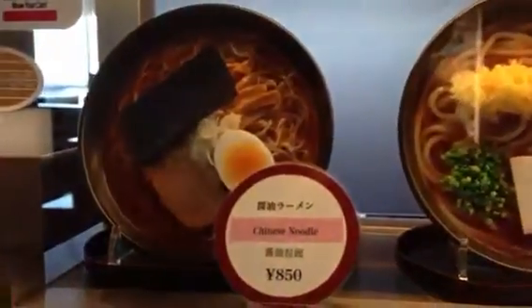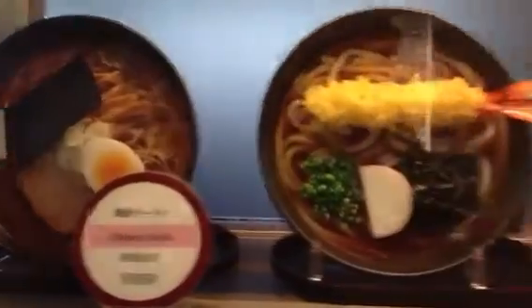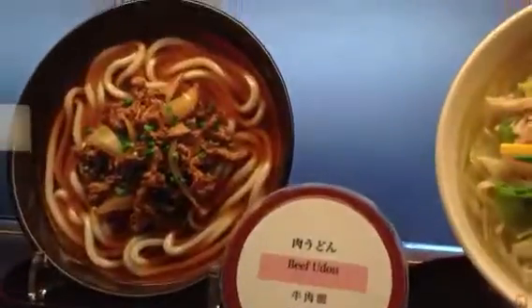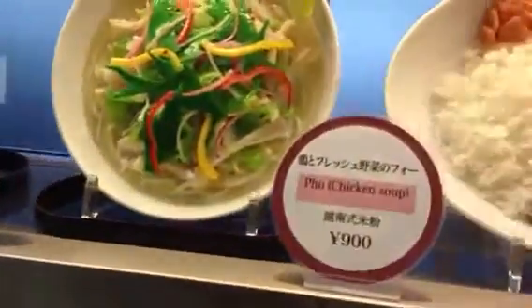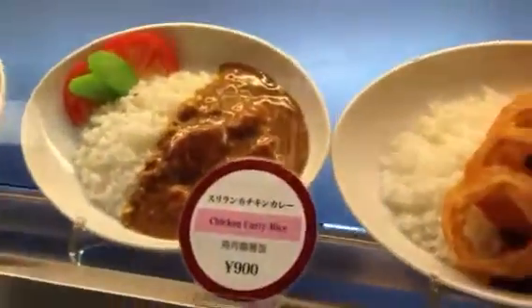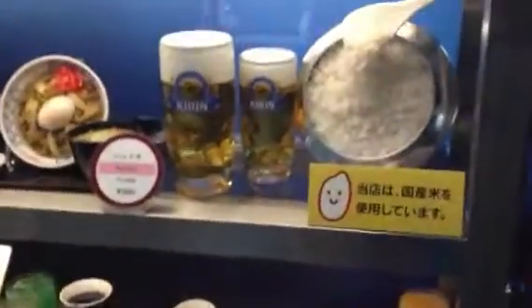So what do we got? We got ramen noodle, udon noodle, some tempura — fried tempura on there. We got some beef udon right here, chicken soup, some beef curry, some rice chicken curry, beef hash. A bit of beer for the road.